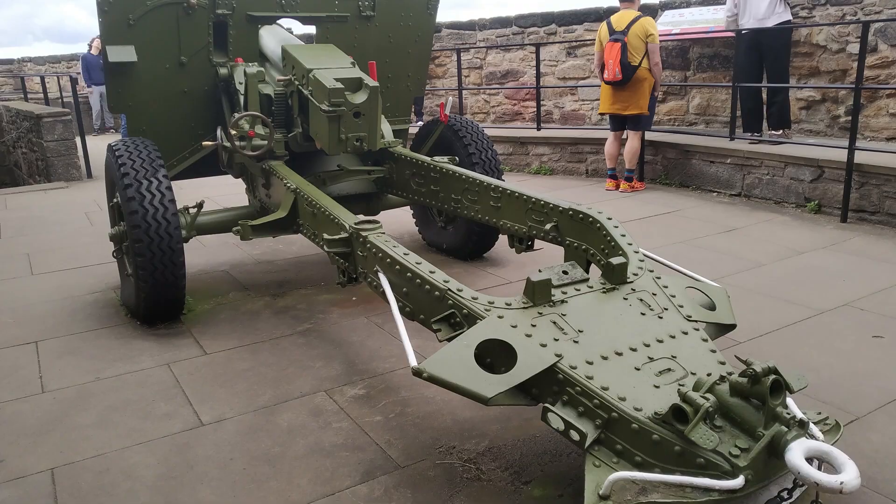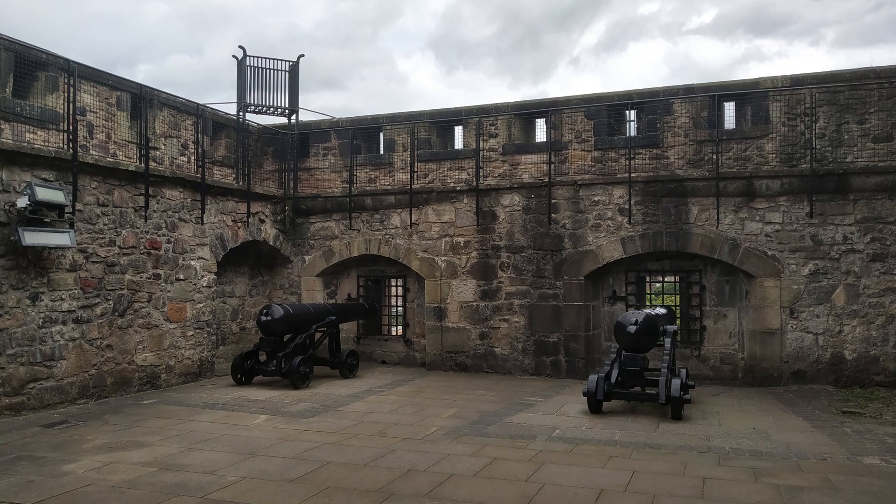Don't miss the Mons Meg, a massive medieval bombard that could fire 150-kilogram gunstones over 3.2 kilometers.